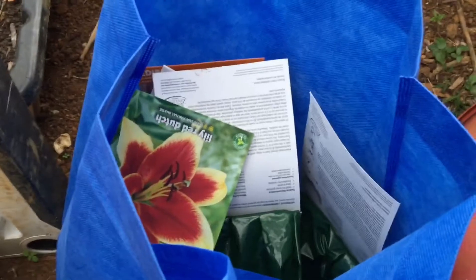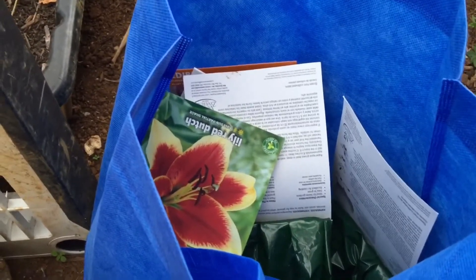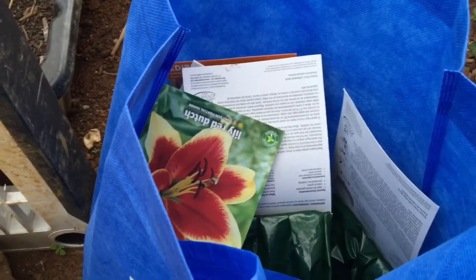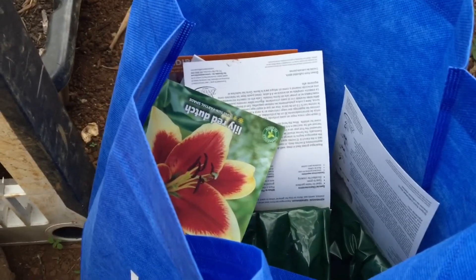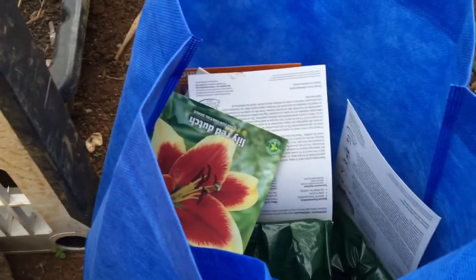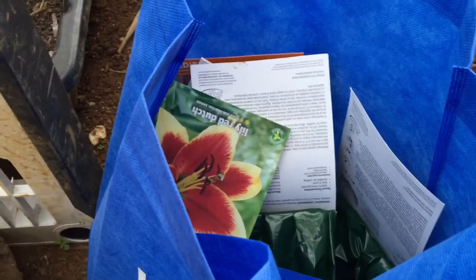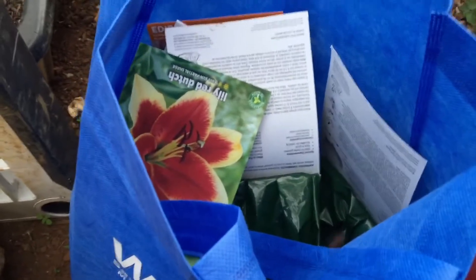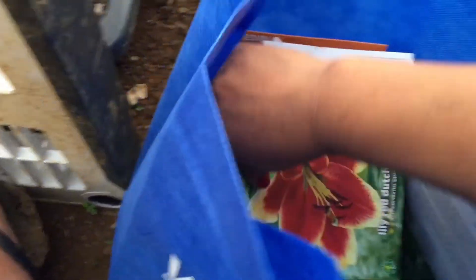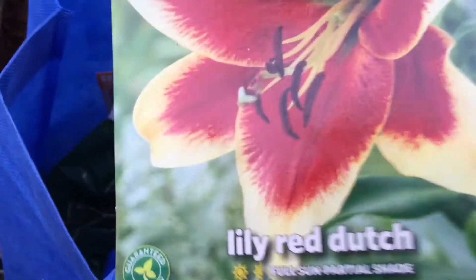First of all, wow, today was such a busy day — like non-stop. I am exhausted. I am so glad that I'm off the next two days, and I'm happy about that. And I'm happier because I went to Walmart!